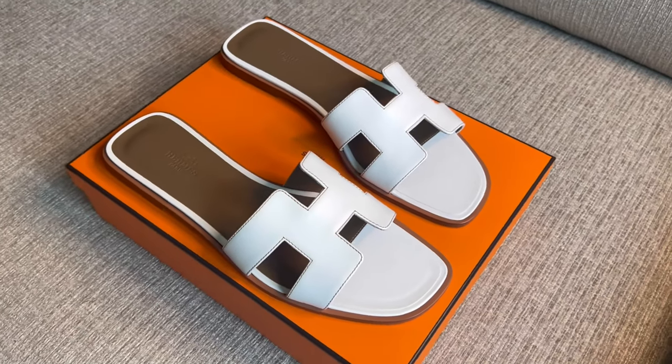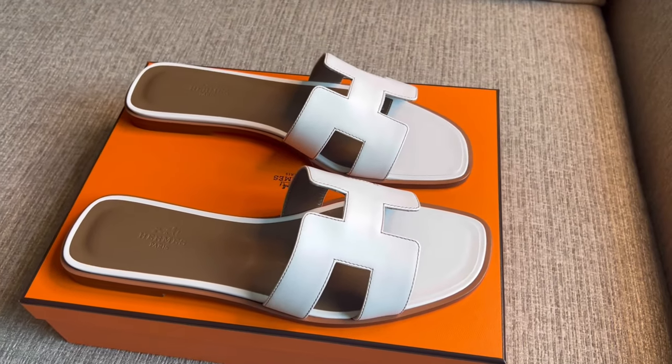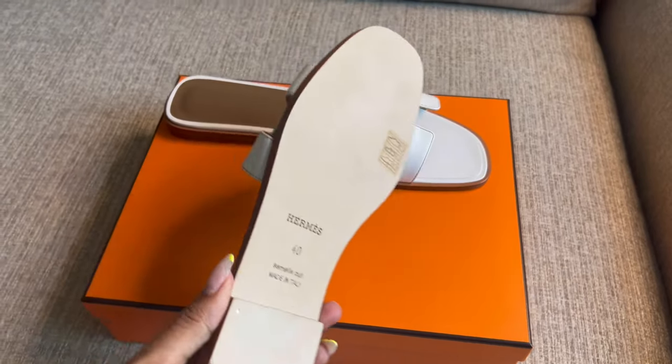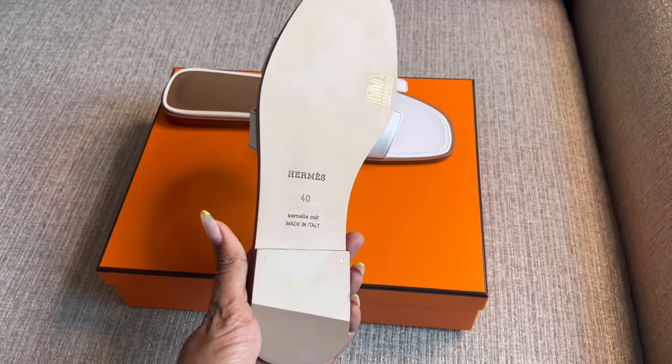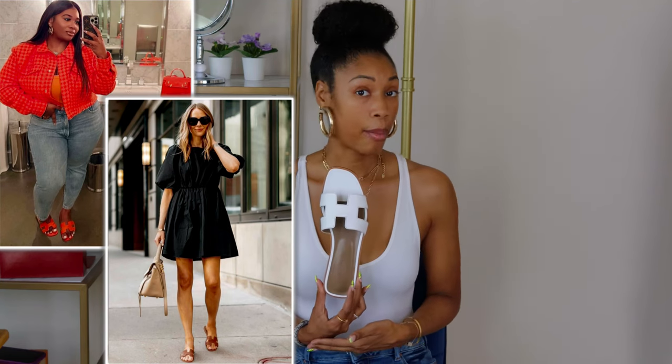My third and final sandal needs no introduction, but I'll introduce it anyway — it's the Hermès Oran sandal. I just finished doing an unboxing of this right before filming, so if you saw that video you know I haven't worn these out yet. However, they made my top three because I've seen them styled so many different ways and I cannot wait to style mine.